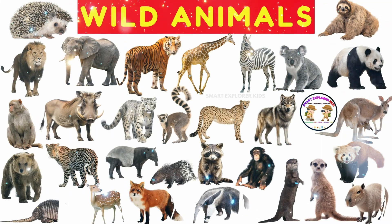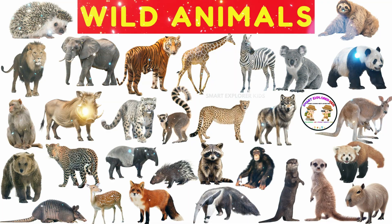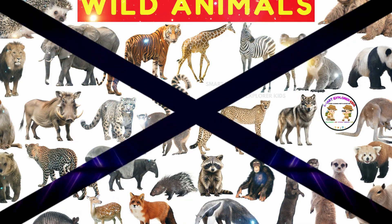Great job, little explorers! We met so many wonderful wild animals today. Keep exploring, keep learning, and stay curious about the wild world around you.